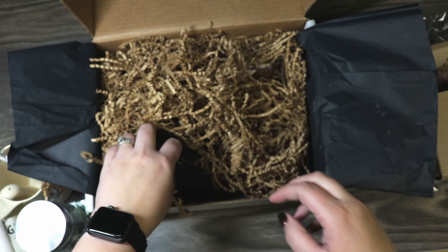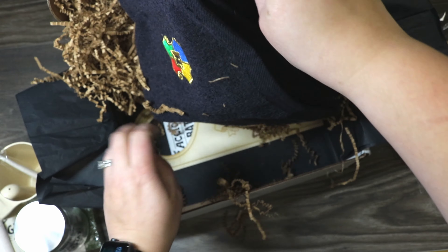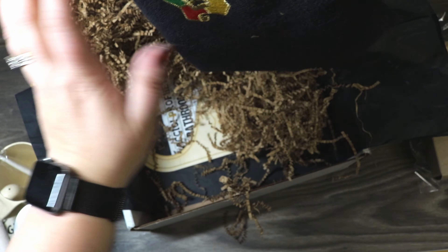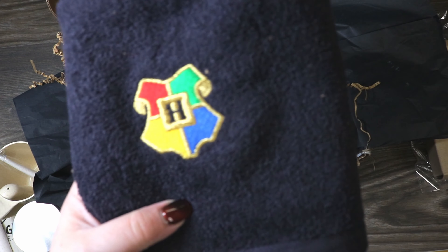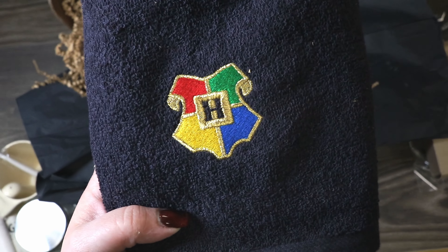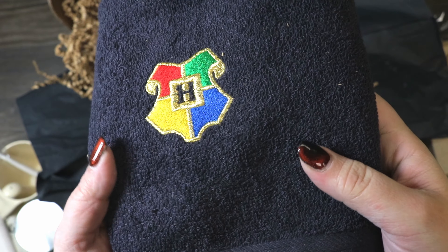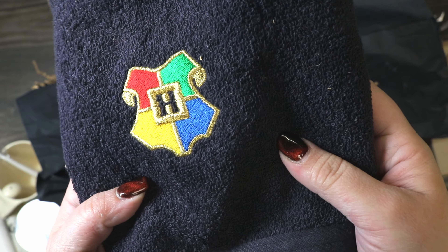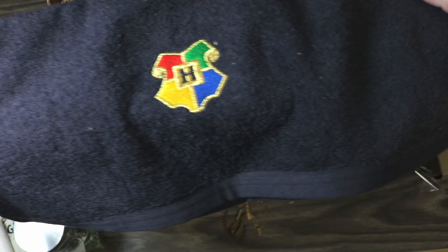Looks like we got a towel. It's a black hand towel that has a Hogwarts logo on it with all four houses, and the gold on it is a metallic gold thread. Super cute — a nice little hand towel, good size, very cute.